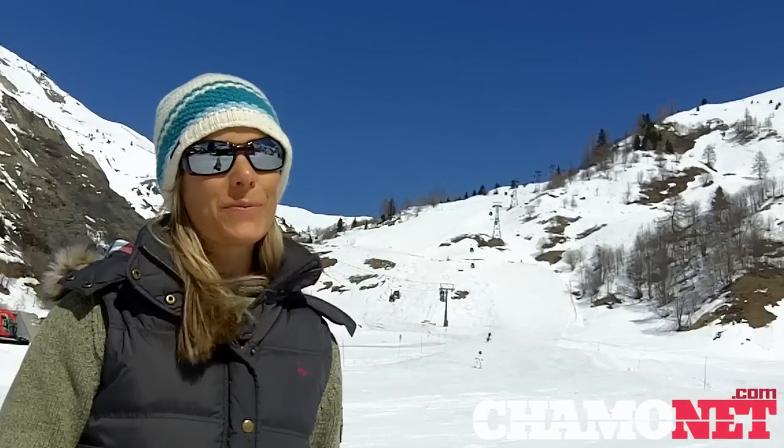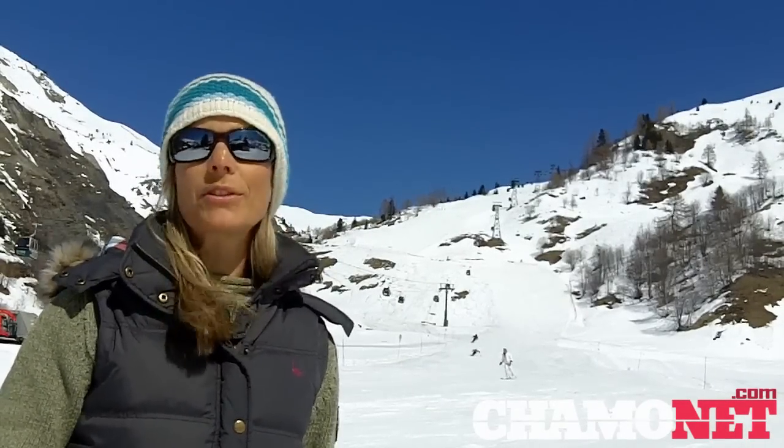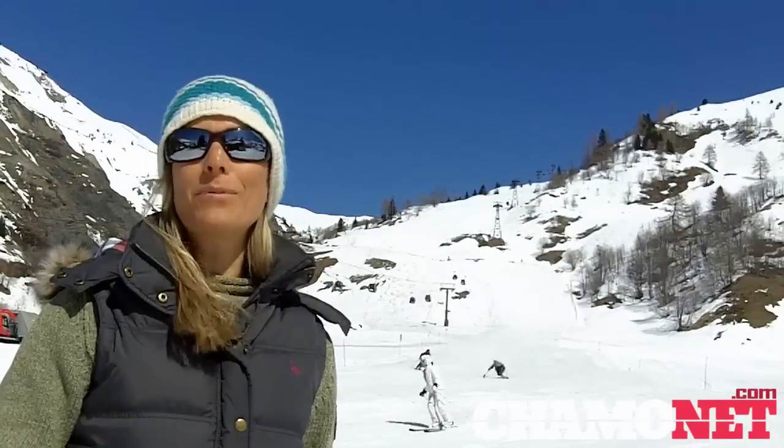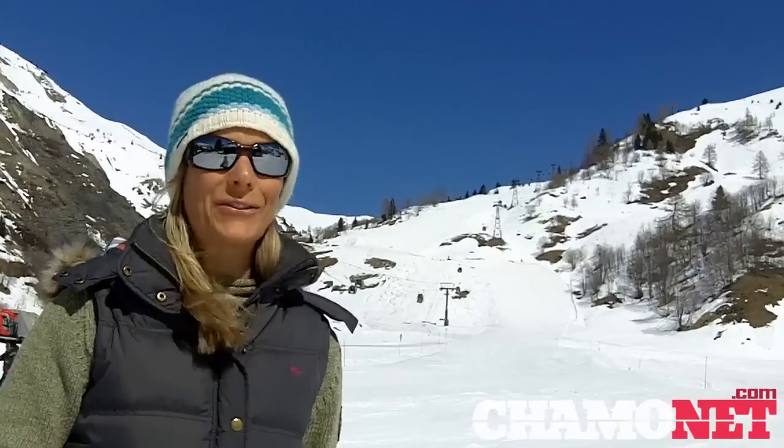Hi and welcome to this week's video snow report. After a mainly dry and mild start to the month, the temperatures dropped slightly and we received a dumping of snow here in Chamonix. Not only did this create a beautiful winter landscape, but it produced excellent snow conditions both on and off the piste.